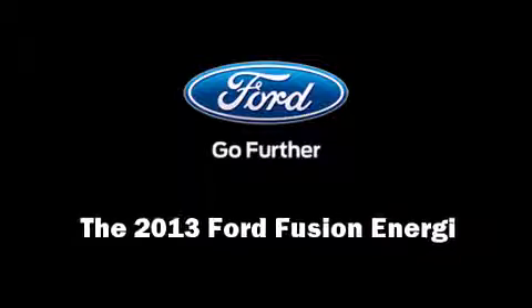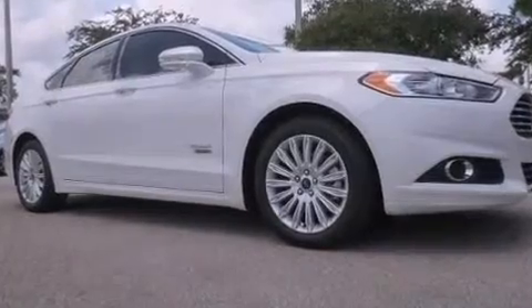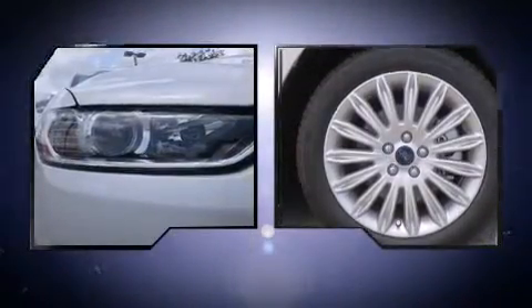Climb inside the 2013 Ford Fusion Energy. This four-door, five-passenger sedan will allow you to take command of the road with confidence. It features an automatic transmission, front-wheel drive, and a two-liter four-cylinder engine.